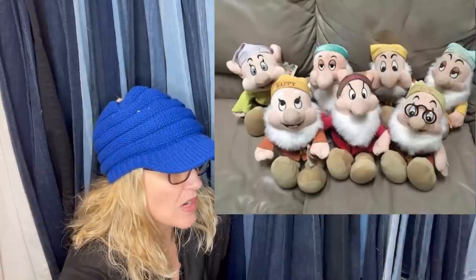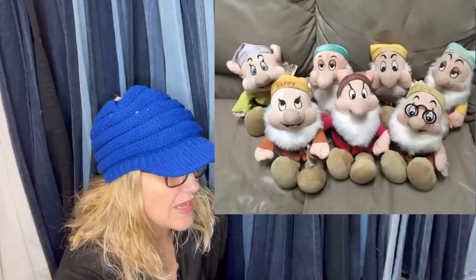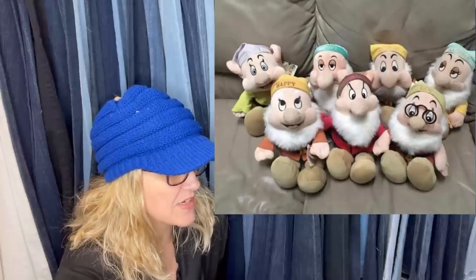These are all Disney Store new-with-tags 12-inch plush. Got them at a garage sale for $5 for all of them. Sold them December 2019 on Poshmark for $50.